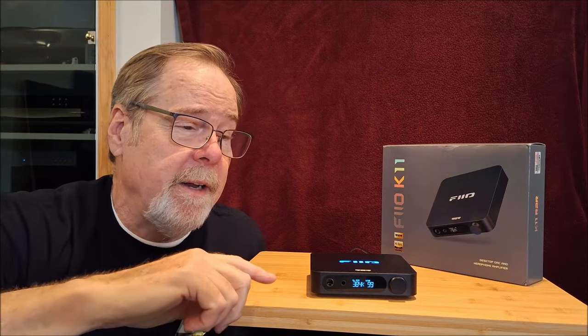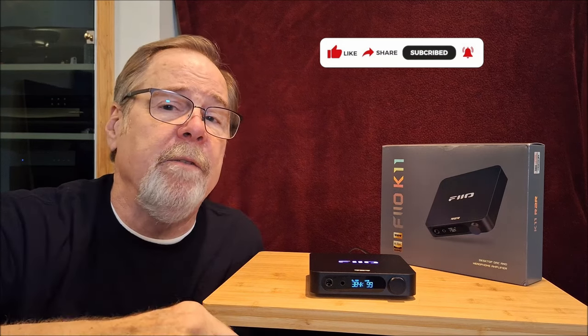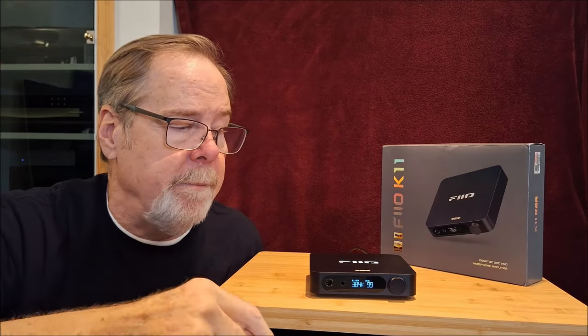The K11 is a compelling little product, and if you find the video interesting, I would appreciate a like and your subscription. There is a link in the video description if you want to join the channel and become a member. There's also a thank you button at the bottom if you want to buy me a granola bar.